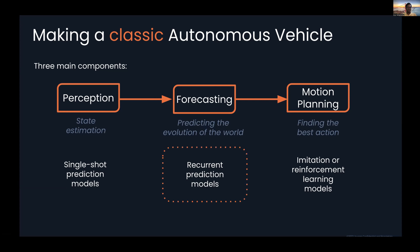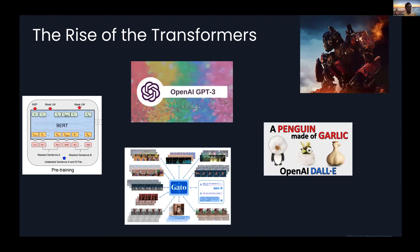We want to first take a deep dive into the forecasting component and understand it before asking how it fits into the bigger picture. What's been really exciting in the past few years is seeing the rise of transformer models — it's a really exciting time to be in sequence modeling and recurrent prediction.